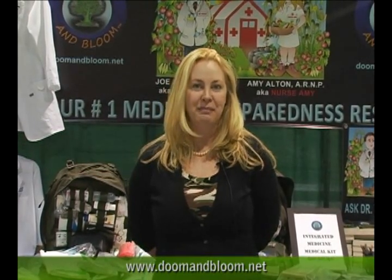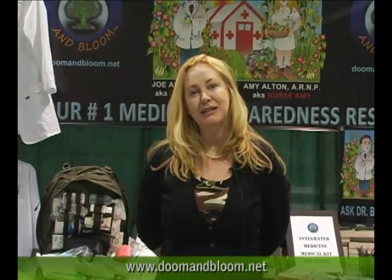We're here today at the Self Reliance Expo and we're actually doing a collapsed medicine presentation, part two today.